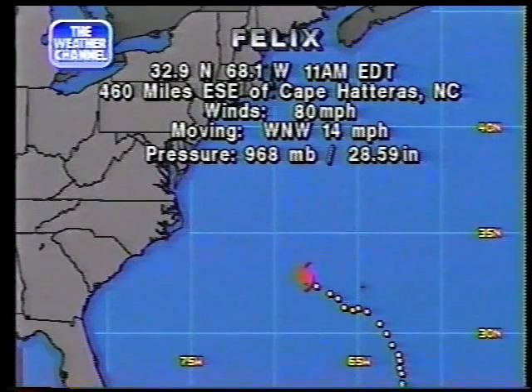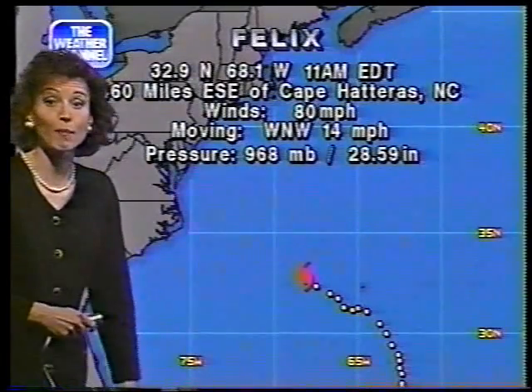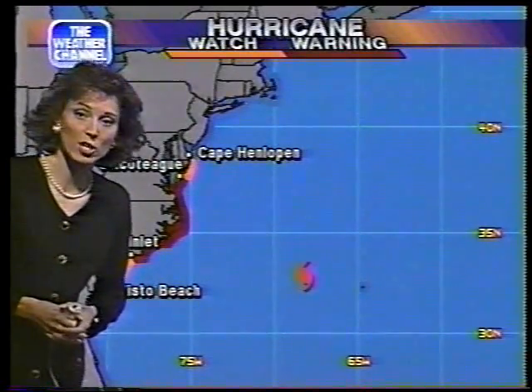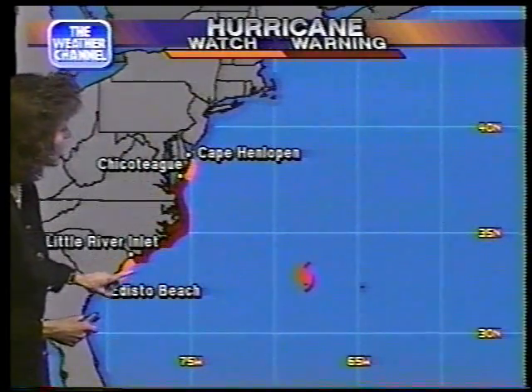With winds of 80 miles per hour, Felix is churning off towards the west-northwest. Right now it's roughly centered some 460 miles east-southeast of Cape Hatteras, North Carolina. It's still rather uncertain as to the exact track Hurricane Felix may be taking, but if it continues in the same general course, it might be making a beeline over towards North Carolina. That's certainly something we have to watch out for over the next 24 to 48 hours. At this point, tropical storm warnings continue throughout the island of Bermuda, but as it pulls away from Bermuda, things are starting to look quite active along the east coast.